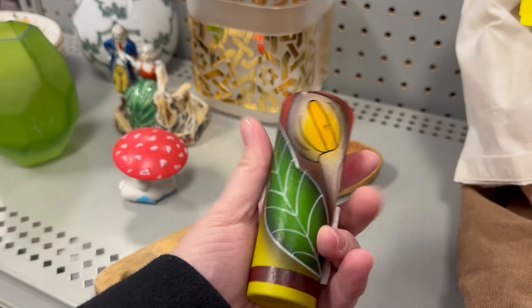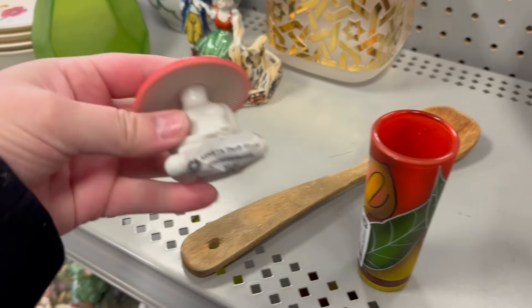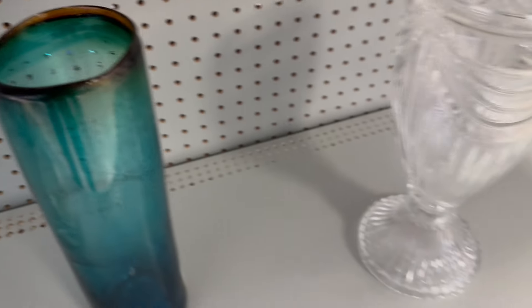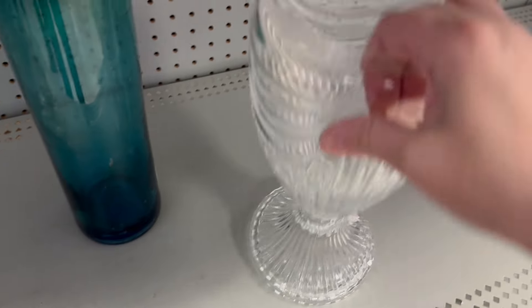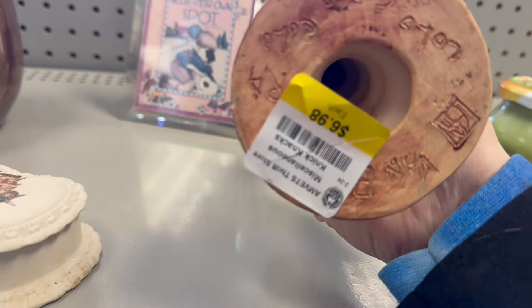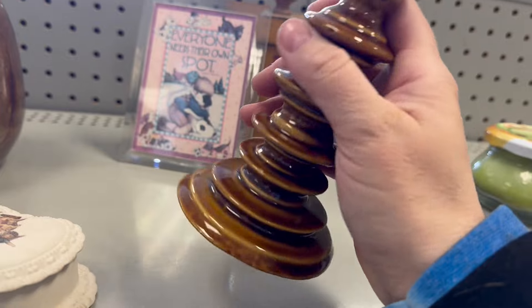What is this? $1.48. Some vases — looks like this one is missing a top. This one is kind of cool. $6.98.